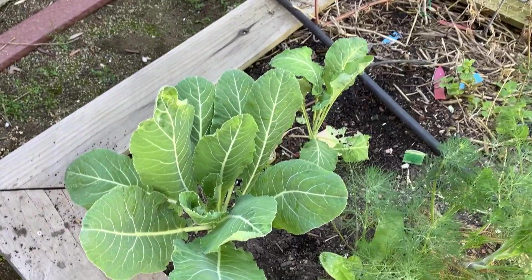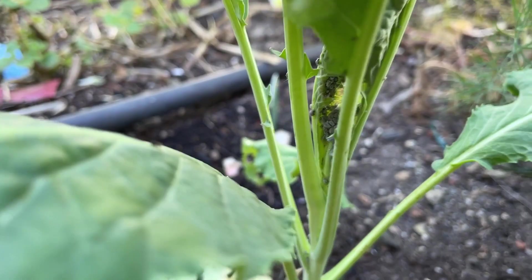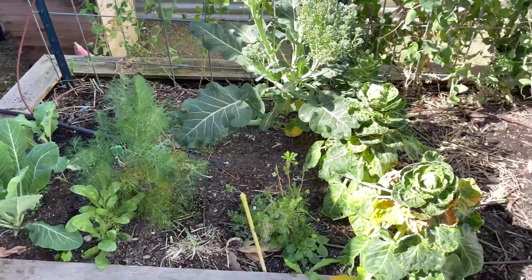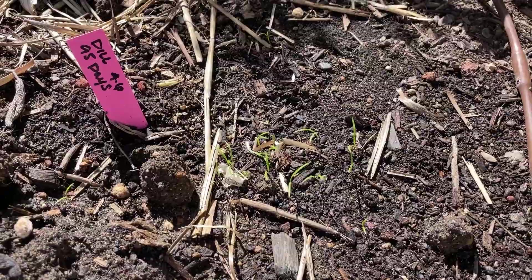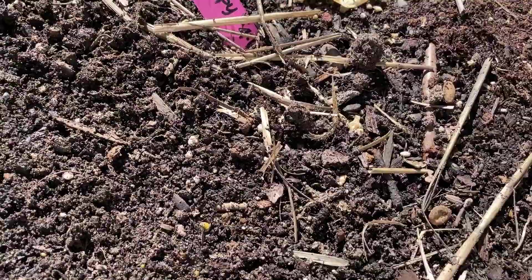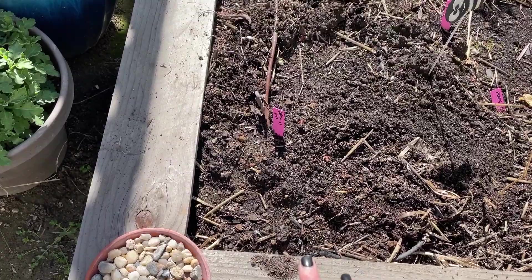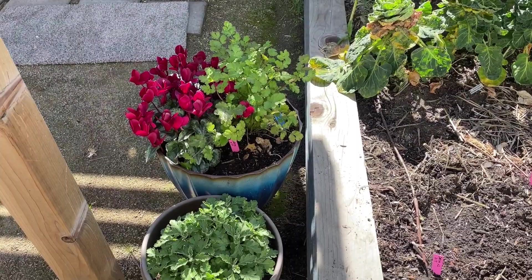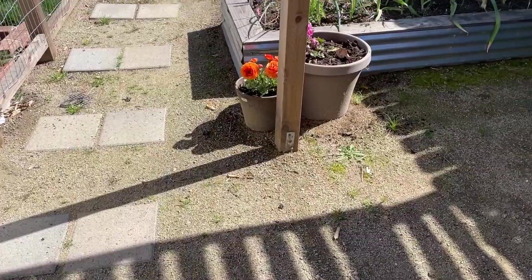Over here I have some cauliflower that really didn't do much — this side of the bed doesn't get a ton of sun in the winter months, so they probably didn't get enough light. This one is also starting to fall victim to the aphids, so I'm thinking they're probably not going to produce anything this season. I also planted dill that germinated right here, poppies — which haven't come up yet, so I might reseed those — and I planted my first dahlia tuber, so wish me luck! I also have some cilantro and a mum from last year just hanging out.